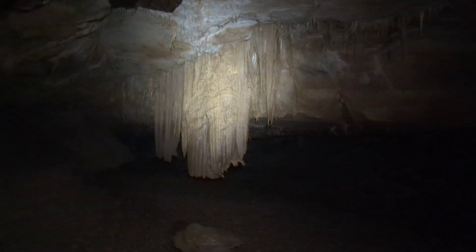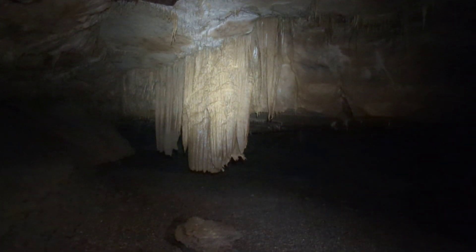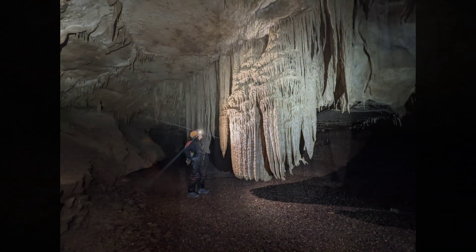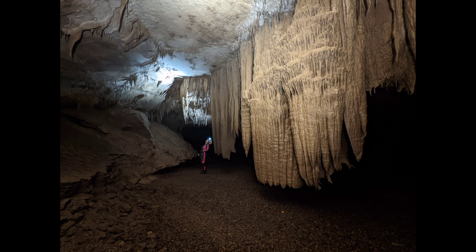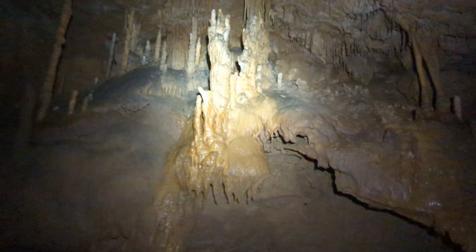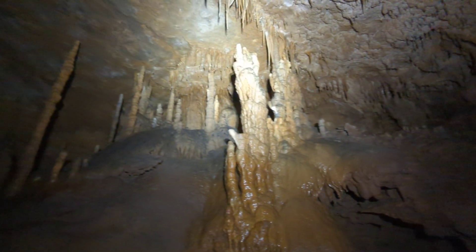It's really, really tall — that's probably 10 feet tall. It's pretty big. Look at all these formations in this cave, just everywhere.